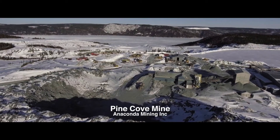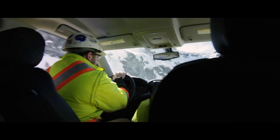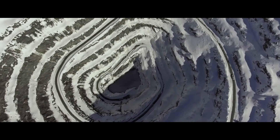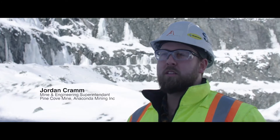Pond Cove Mine Site is owned and operated by Anaconda Mining. When we woke up this morning we had minus 17 and right now we're looking at about plus 5. Between snow and rain, it definitely offers its challenges for the operation, just in keeping the equipment going and to do the daily tasks that we set out.